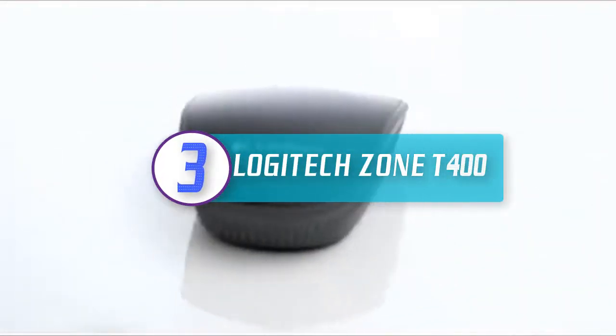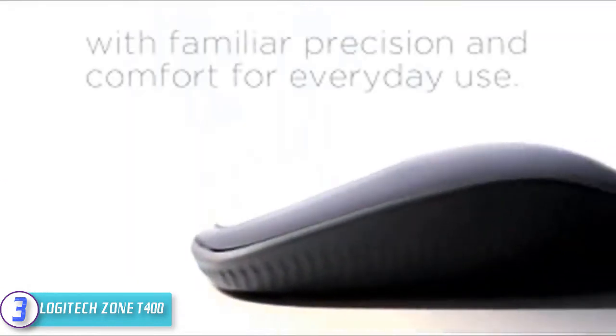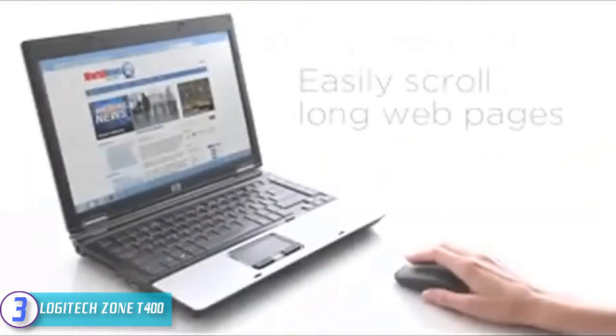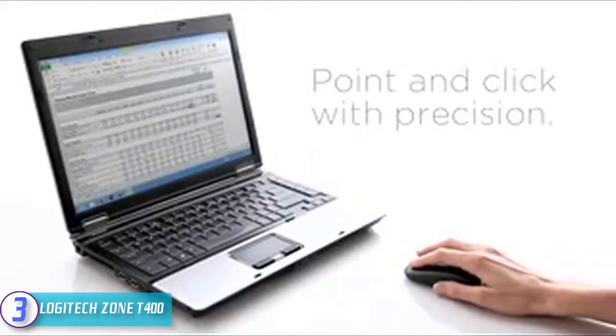At number three, we have the Logitech Zone T400. The Logitech Zone T400 offers a dedicated touch zone strip plus simple mouse buttons and precision for easy navigation. It has a sculpted shape wrapped in textured rubber for better handling, and the glass touchstone optimizes smooth scrolling and sense of control.